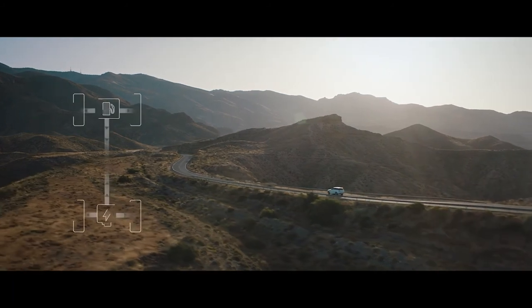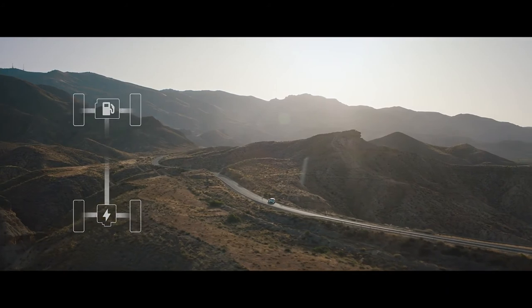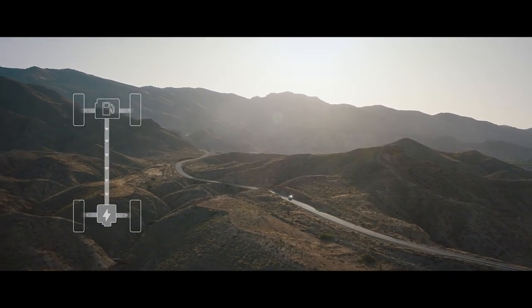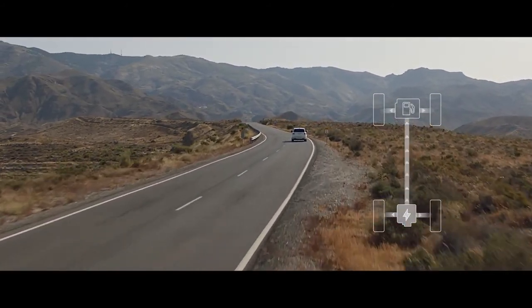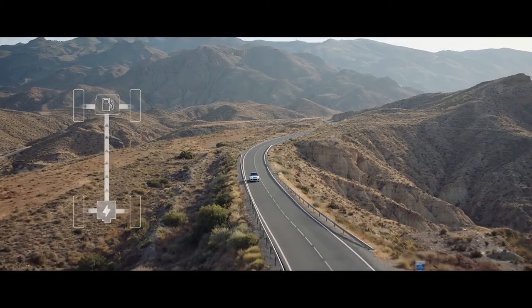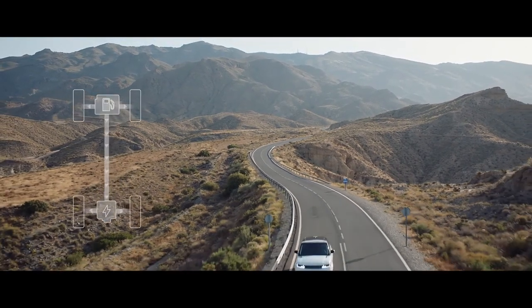In parallel hybrid mode, the driver can choose between settings to optimize either fuel efficiency or save battery charge for later use. In electric mode, the vehicle can operate as a purely electric vehicle with a range of up to 51 kilometers. The system automatically reverts to the petrol engine if the driver requires greater acceleration.